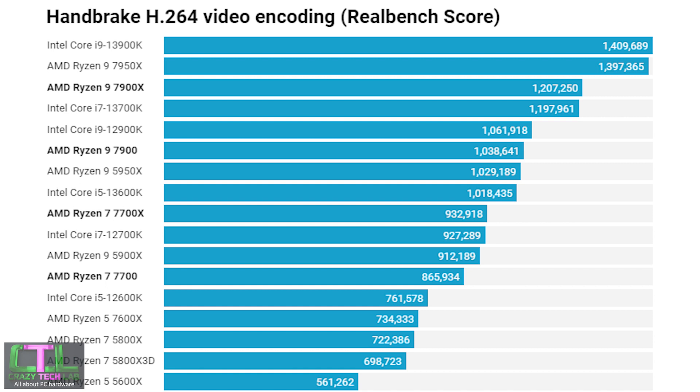Moving on to Handbrake, another multi-threaded test, the drop in all-core boosting frequencies results in lower scores. The Ryzen 7 7700 is topped by the Ryzen 9 5900X and Core i7 12700K, which were both beaten by the 7700X. The Ryzen 9 7900 falls short by around 200,000 points compared to the 7900X, with the Core i9 12900K just pipping it, though the 7900 still outstrips the Ryzen 9 5950X and Core i5 13600K.